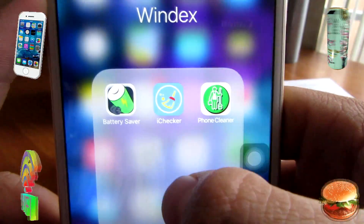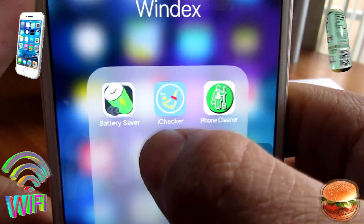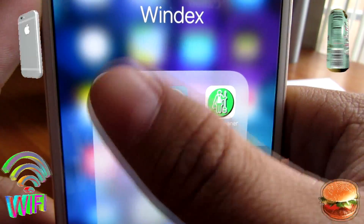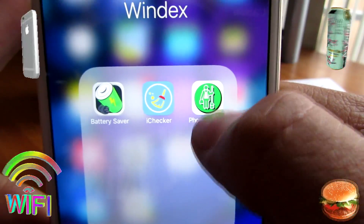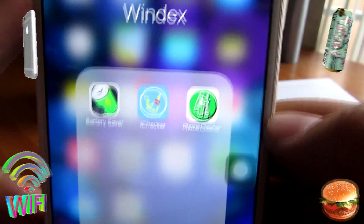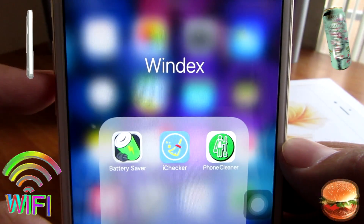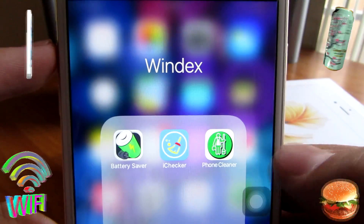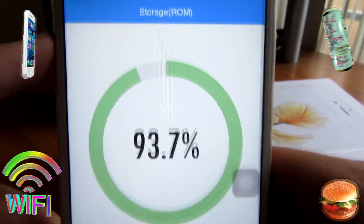In my Windex folder I have a couple of apps. This one is from ATV — it's Battery Saver. This one was found by Apple apps finder. And this one was found by me, and this one was found by ATV. All three of these apps help you clean your iPhone and clear some cache or storage you don't need.